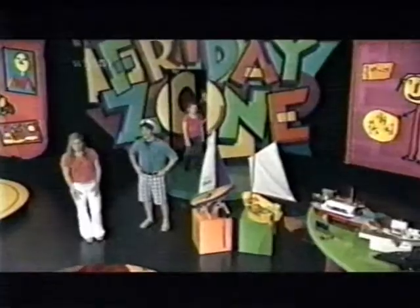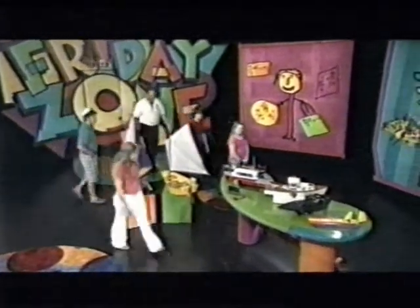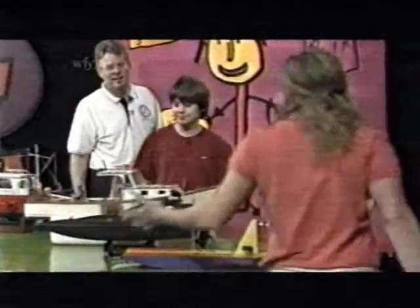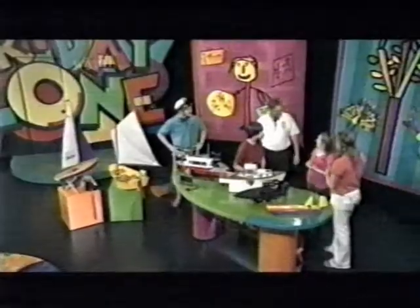We wanted to see some of these boats up close and personal, so joining us in the Zone are members of the club: Scott Black and his two children, Kyle and Elise. Welcome everybody, thanks for coming on. Now as I walk across this entire table of model boats, tell us how you all got started in your club.